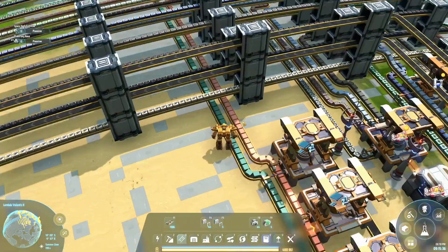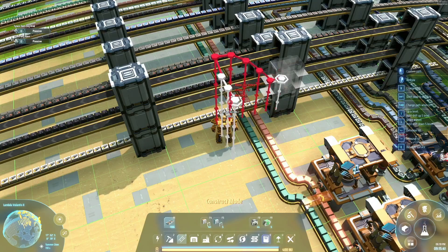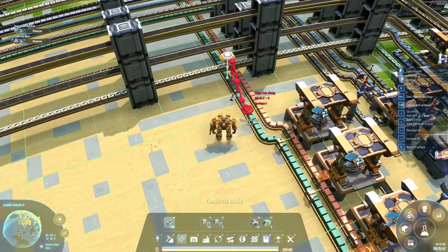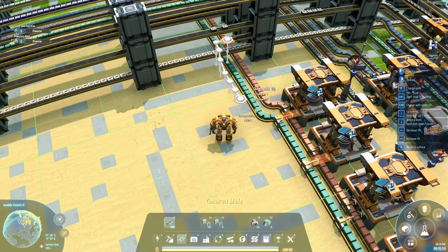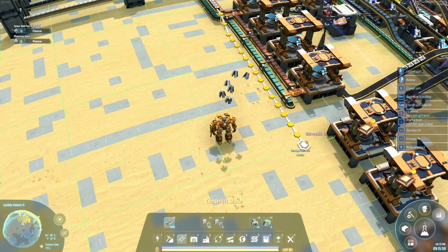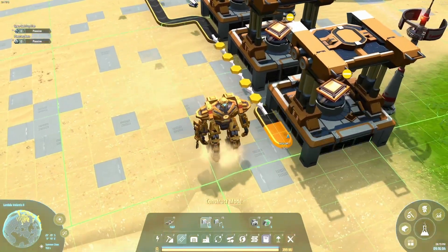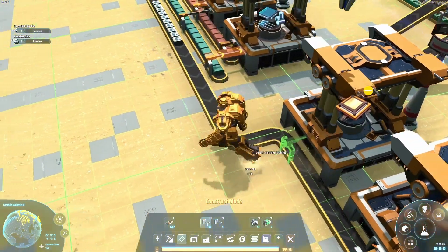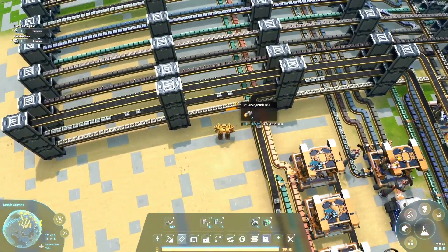There is some work being done. And here the first microcrystalline components are coming in and are already being taken away for the production of processors.